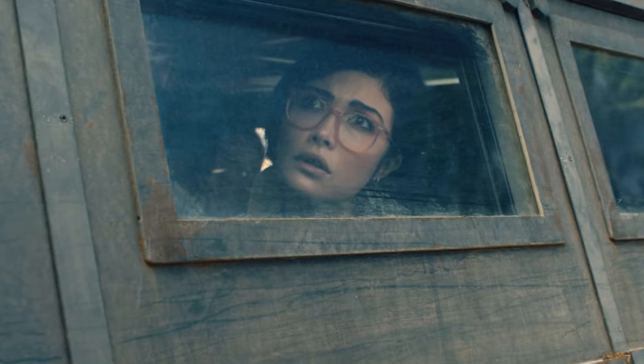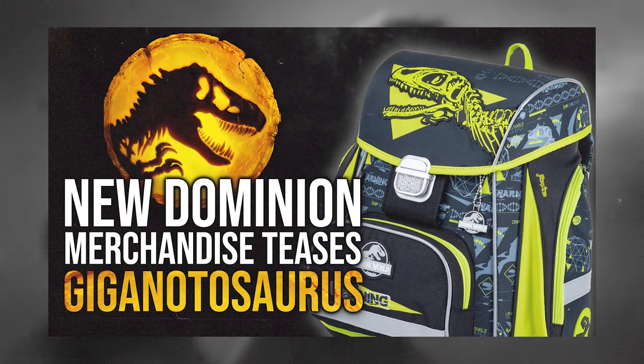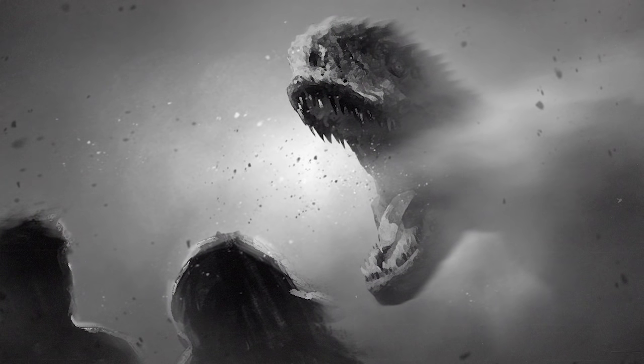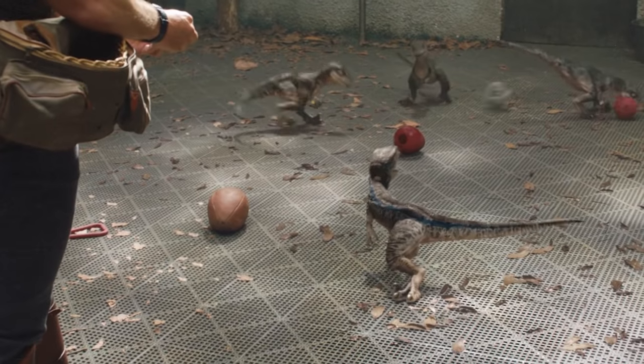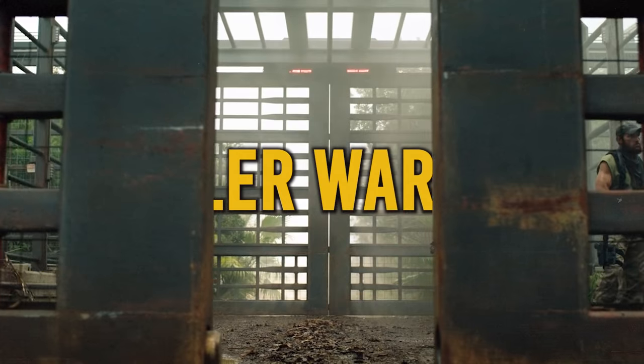Jurassic World Dominion will be hitting theaters in just over a year on June 10th, 2022. Last week we revealed some early merchandise art from the movie on a kid's backpack, showing off some visual elements tied to a certain large new dinosaur species. Now pieces of fabric — yes, you heard that right — have released, giving us more clues into Dominion's story and what the sequel will focus on. The following information may contain light spoilers for the movie.